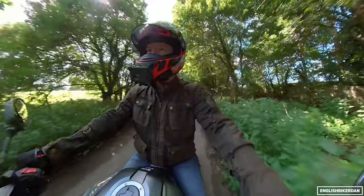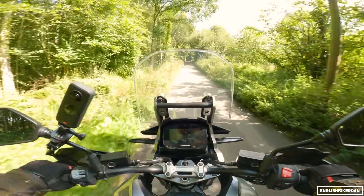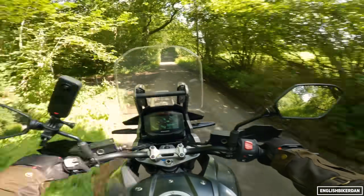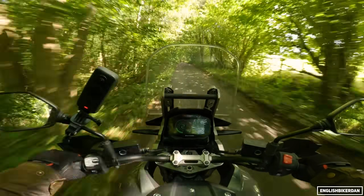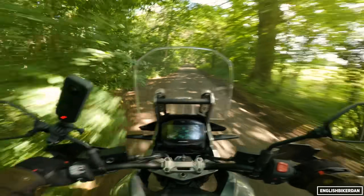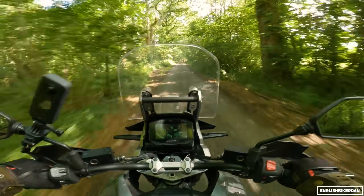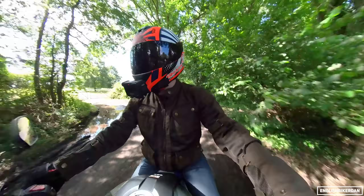It has a ride-by-wire throttle, which means there's probably a quick-shifter option available, but this bike hasn't got one fitted, which is a shame because I love quick-shifters. Off-road, I'm sure this bike would be absolutely brilliant, but I won't be taking it off-road today - maybe in another video. Overall I'm really impressed with this bike.